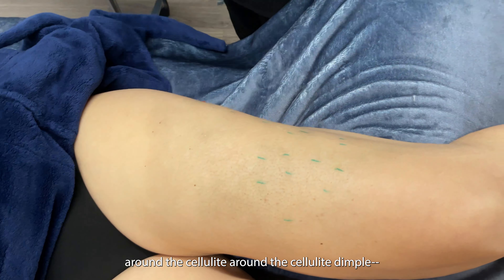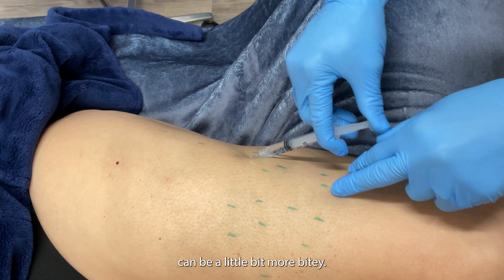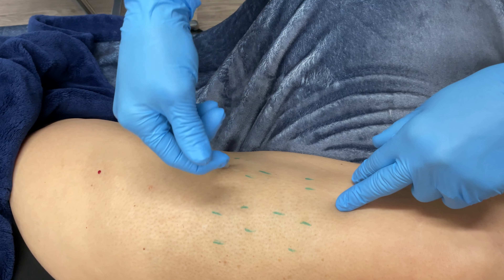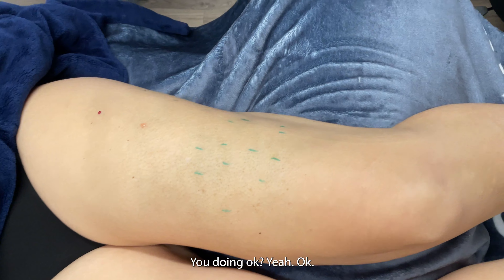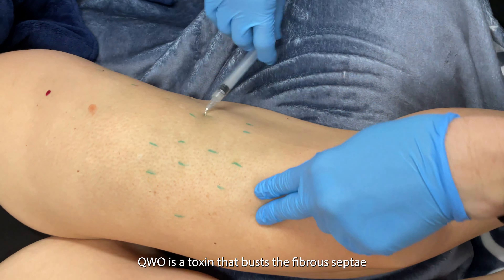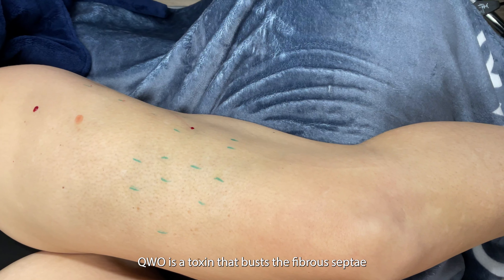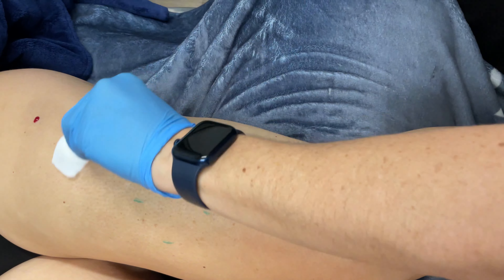Sometimes these on the outer aspect of the leg can be a little bit more bitey. You're doing okay? Yeah, okay. Qwo is a toxin that busts the fiber septa that create the dimple.